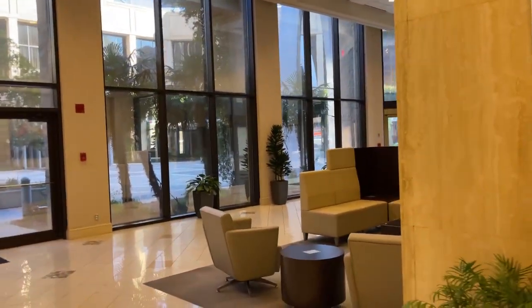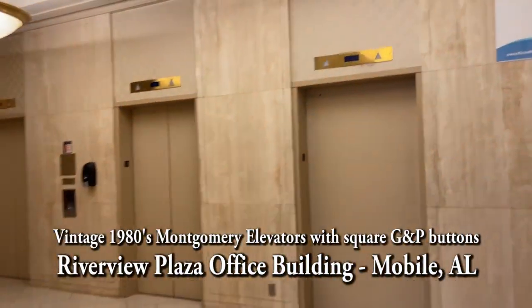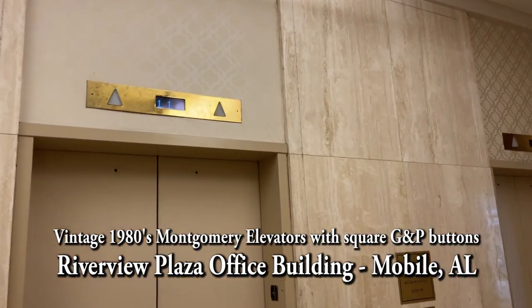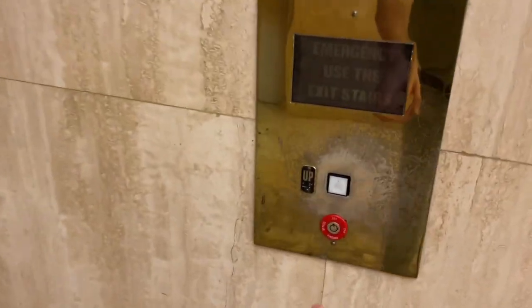Here we are in the lobby of the Riverview Plaza office building in downtown Blue, Alabama. We have a set of Montgomery elevators from 1983. Let's take a ride with G&P buttons.